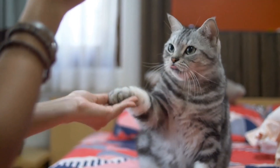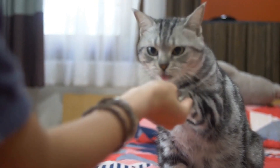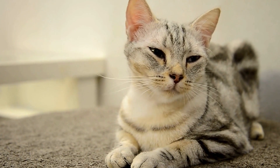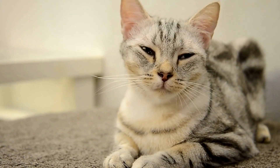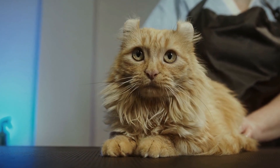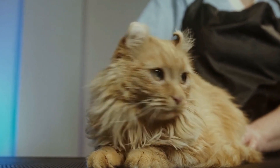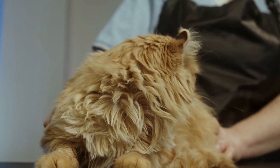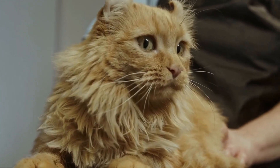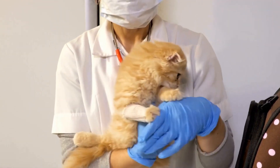Certain breeds, such as the Persian or Himalayan, are more prone to urinary tract issues. Recognizing the signs of a urinary tract blockage in cats is crucial for early intervention. Common symptoms include straining to urinate, frequent trips to the litter box with little to no urine produced, blood in the urine, urinating outside the litter box, discomfort or crying while urinating, lethargy, loss of appetite, and vomiting. If you notice any of these signs, it is important to consult a veterinarian immediately.